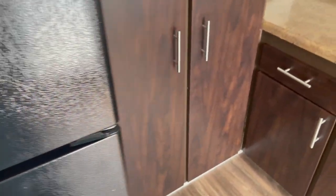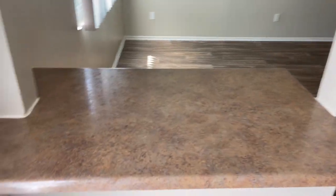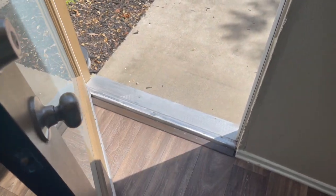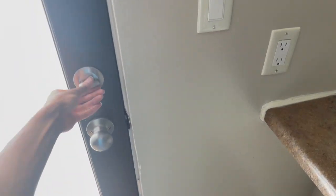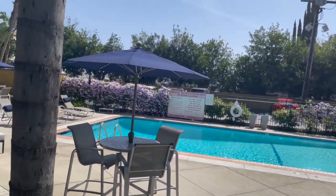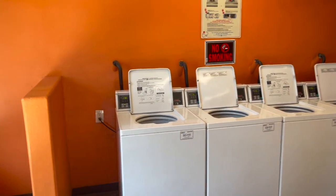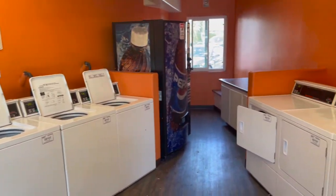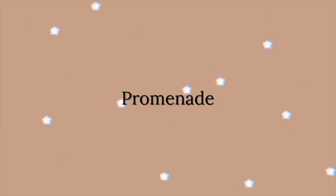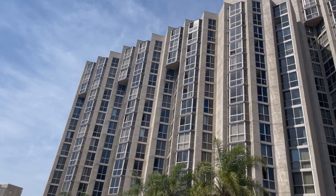This apartment has like a back door — at first I thought it was a patio but no, it's just a back door that leads out into one of their courtyards. On to their amenities: they do have a pool. They don't have many other amenities outside of that, and they do have a laundry room since they do not have a washer and dryer in unit.